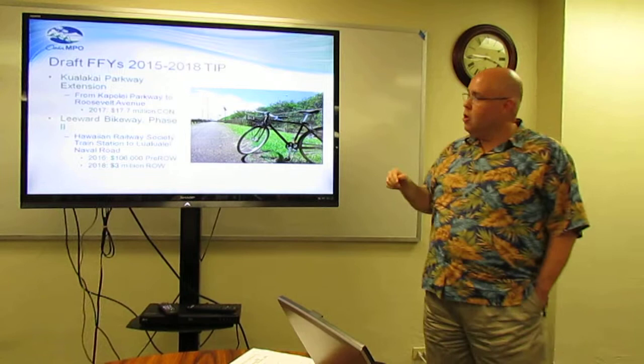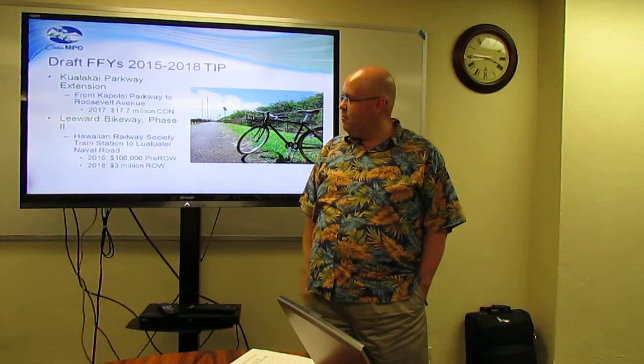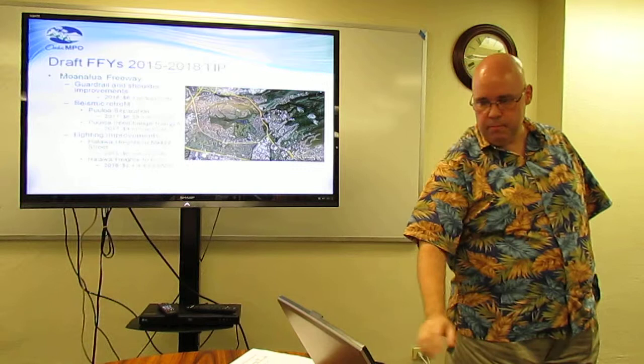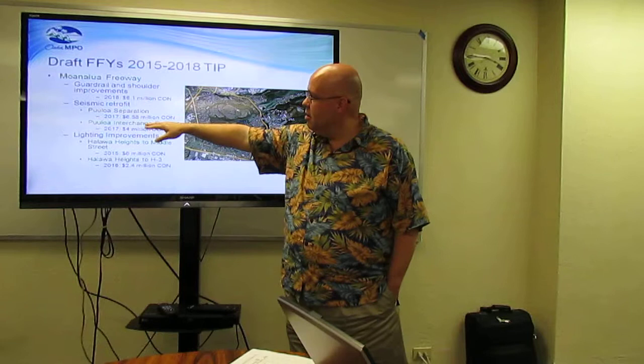Kuala Kai Parkway extension from Kapolei Parkway to Roosevelt Avenue in 2017 for $17.7 million — that's for construction. Leeward Bikeway, Phase 2, from the Hawaiian Railroad Society train station to Lualualae Naval Road, 2016 pre-right-of-way and 2018 right-of-way — no construction within this TIP. Moanalua Freeway guardrail and shoulder improvements in 2016, $6 million for construction.